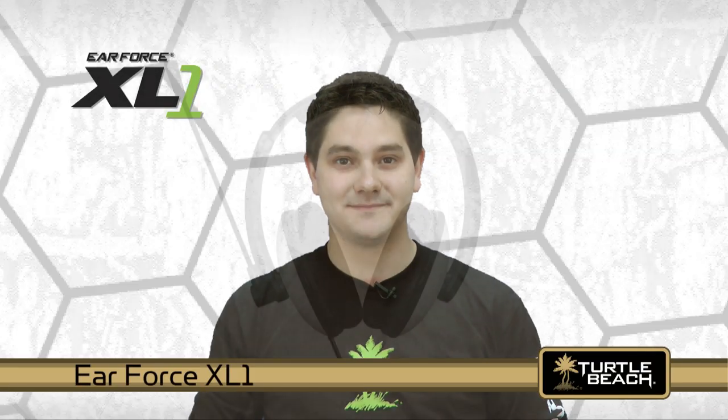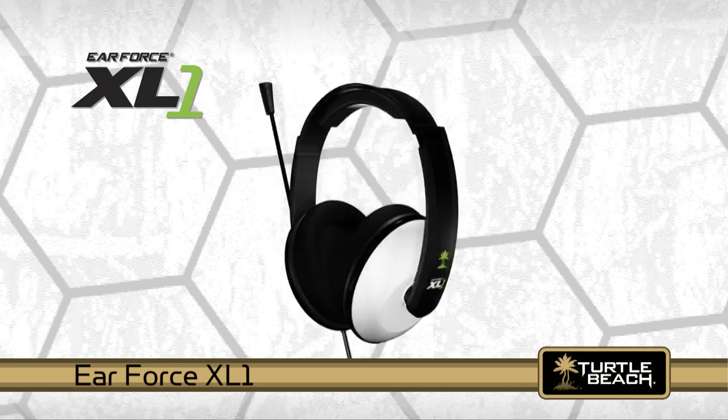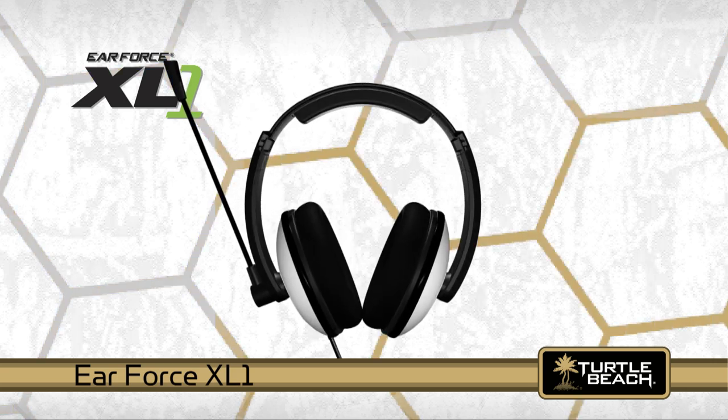Hi, I'm Matt from Turtle Beach. Today I'd like to tell you about our new low-cost amplified Xbox gaming headset called the Earforce XL1 and how it provides a competitive edge to your Xbox gaming experience.